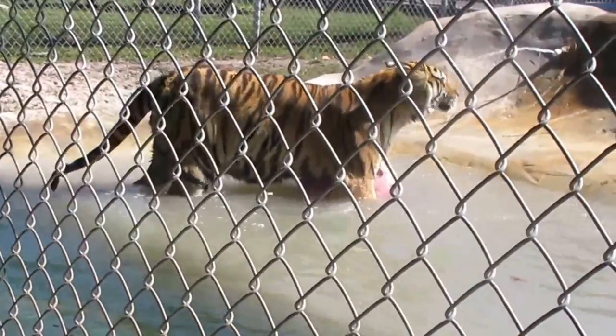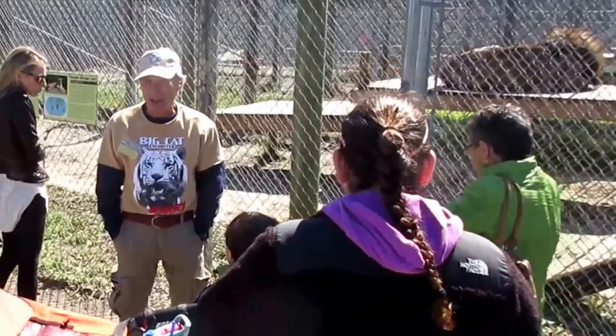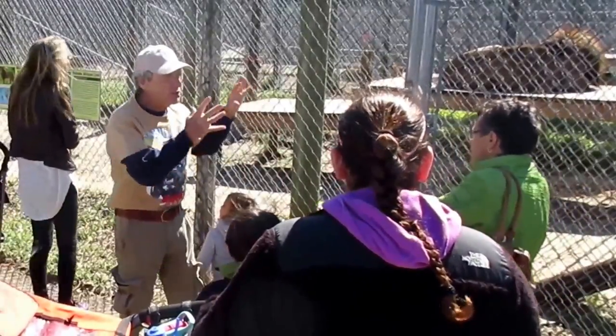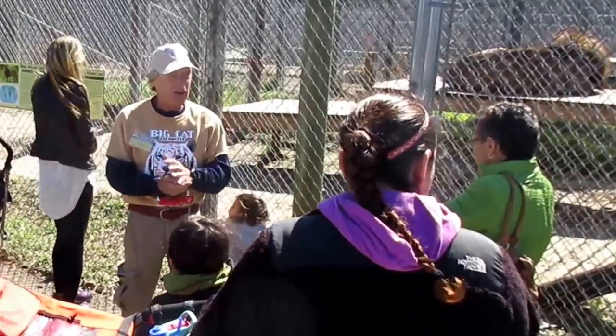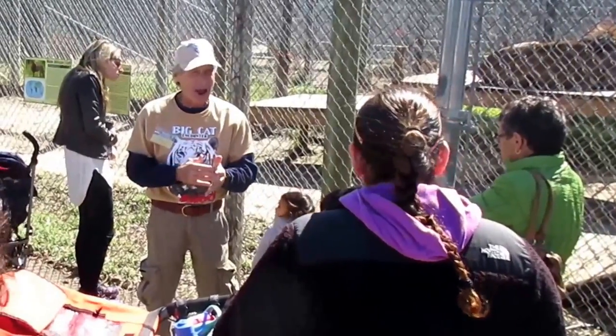Enjoy a guided tour. These guys don't know Africa — if they lived a month, they'd be lucky. And they'll actually do better here than they will in the wild. They don't have to worry about finding food, fighting other animals, or loss of their habitat.